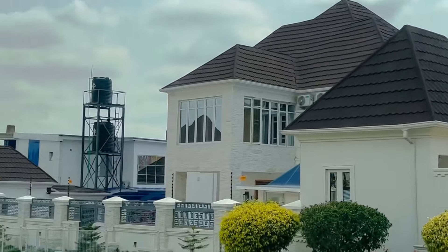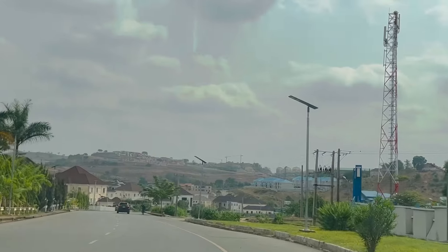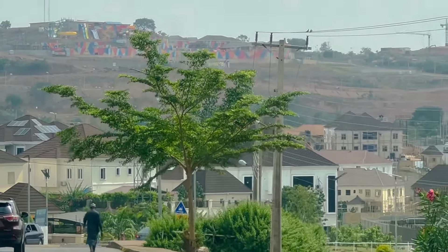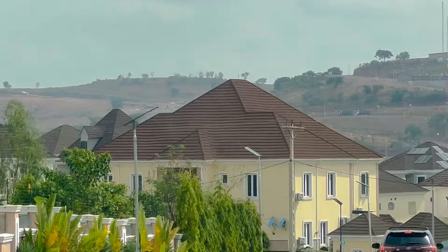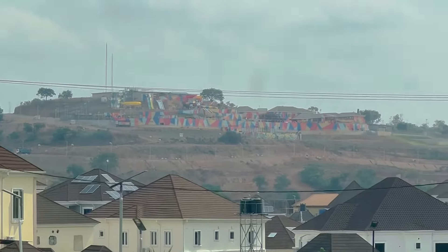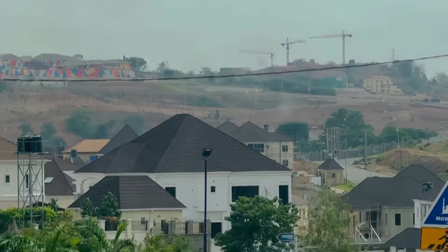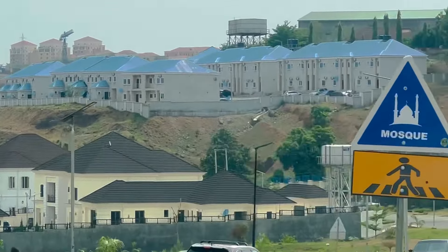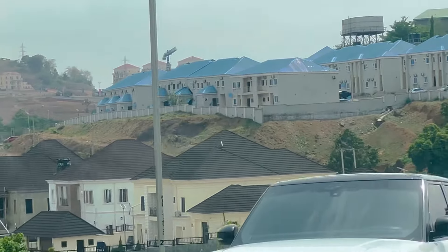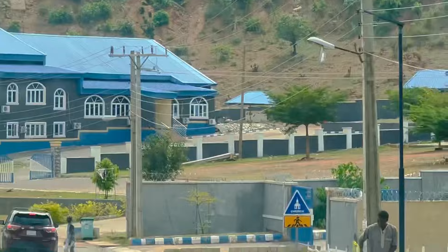I actually brag about my subscribers and followers whenever people talk about their channels. You can see the uphill area — there's a recreational center there that you may have seen in one of my earlier videos. That sign there shows there's a mosque for those who are Muslim, and for Christians they have their own place of worship as well.